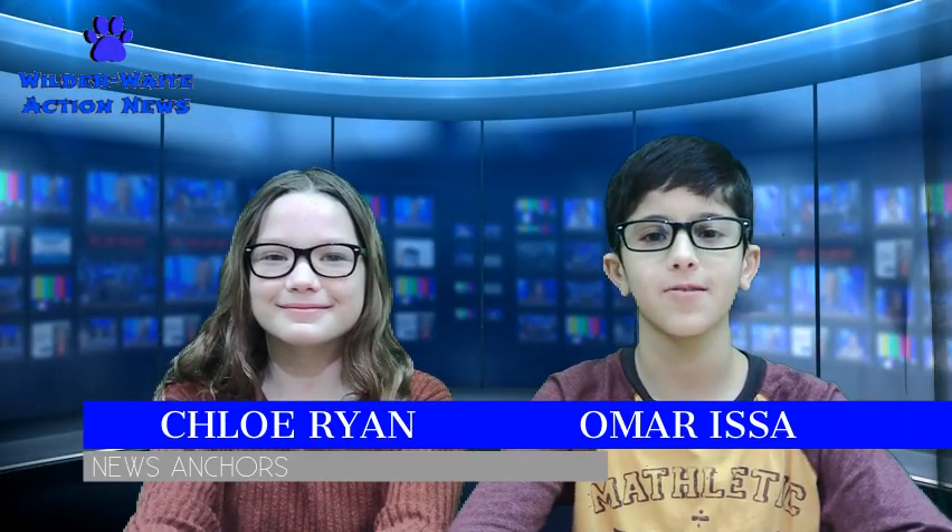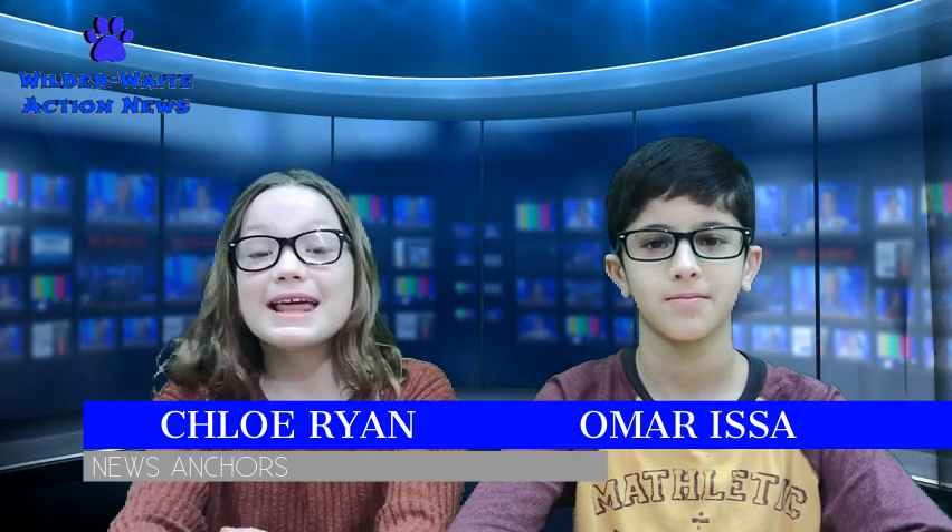Hello and welcome to Wildcat Action News. I'm Omar. And I'm Chloe. This week's top story takes us down to the music room. Let's send it over to Carter for this week's story.